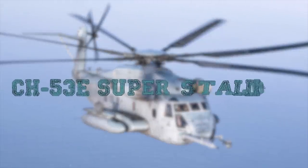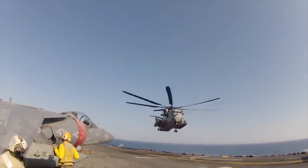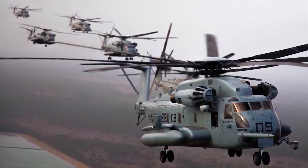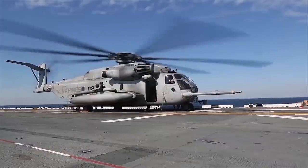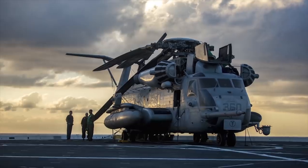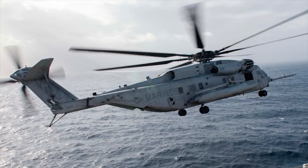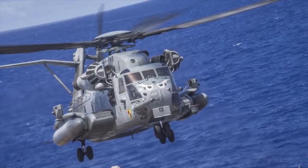CH-53E Super Stallion. The Sikorsky CH-53E Super Stallion heavy lift helicopter first flew in 1974 and entered service with the U.S. Marine Corps in 1981. A total of 172 Super Stallions have been delivered, and 165 are in service with Marine Corps squadrons in the Pacific Fleet and in the Atlantic Fleet. The Marine Corps uses the Super Stallion in the amphibious assault role and for transporting heavy equipment. The U.S. Navy also used the Super Stallion for vertical delivery and recovery of damaged aircraft on aircraft carriers.